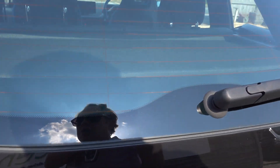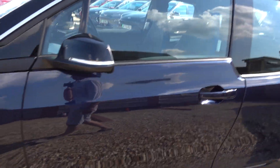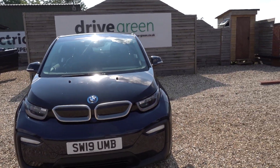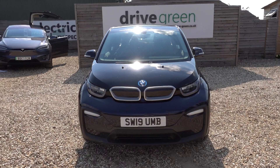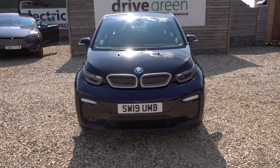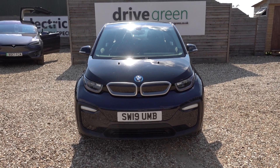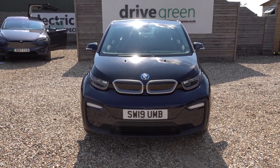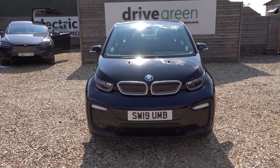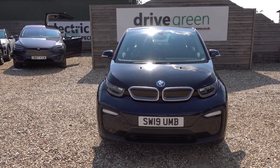We'll also be supplying this car, like we do all our cars, with a three-pin charging lead, so it'll come with a lead that you can just plug into any normal 240 volt mains socket and charge the car from that — so you don't necessarily even need to get a charge point installed. If you're looking for a 120 amp hour BMW i3 at a very appealing price point and in good condition, this could well be the car for you. It's here on the forecourt ready for a test drive, or alternatively we'll deliver it to your home. Please check out our BMW i3 videos on our website and YouTube channel — thank you very much for watching, hopefully speak to you soon.